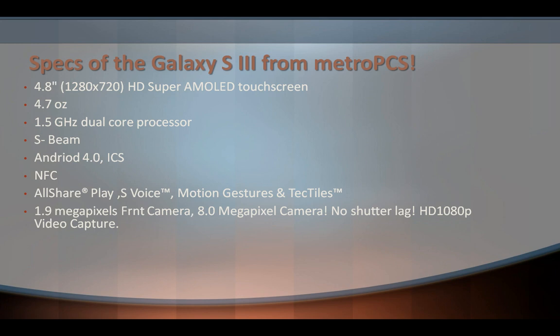If it does come with Jelly Bean, oh my gosh, MetroPCS, you are doing it big. Of course it has NFC, AllShare — that's from Samsung — and AllShare Play and S-Voice, also by Samsung.